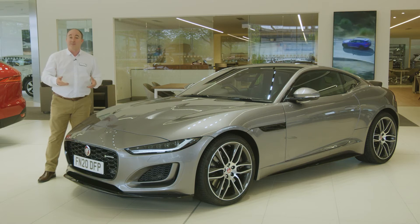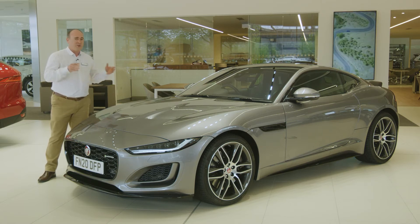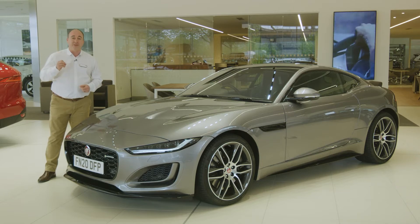And whilst there's always a degree of subjectivity in car design, whichever angle you view this car from, it is beautiful.